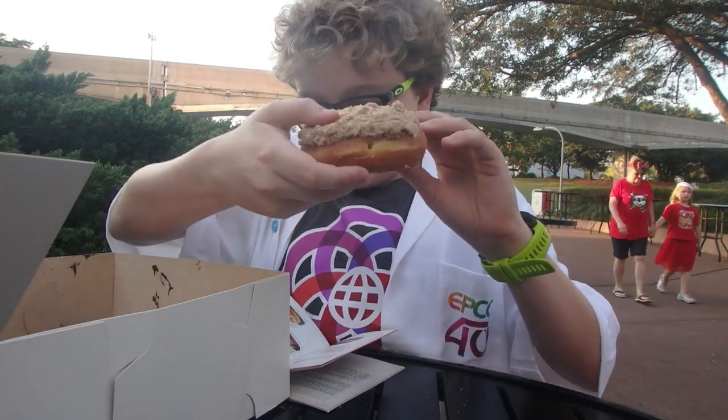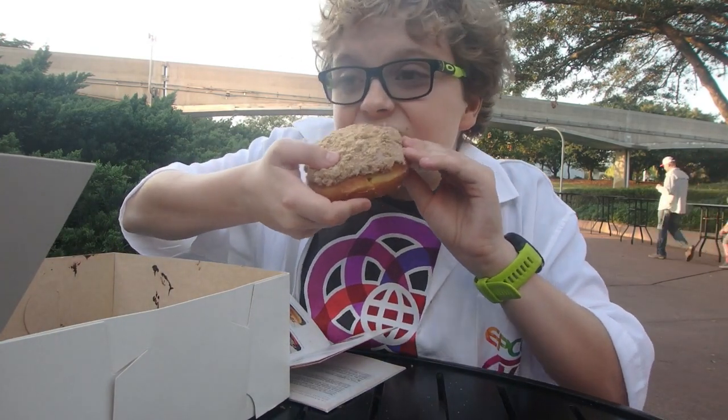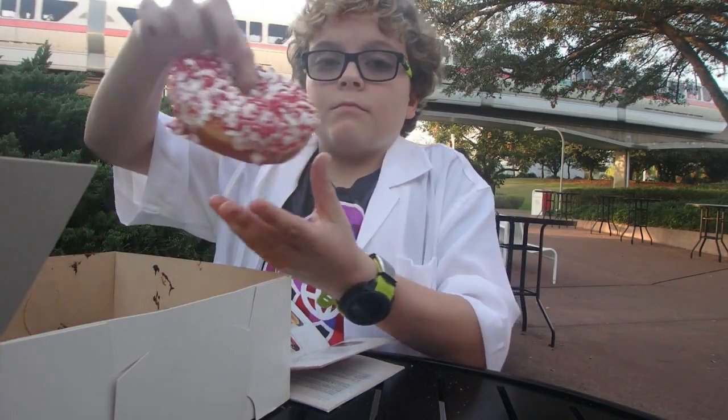The eggnog donut also comes with cinnamon icing and crumbled ginger snap cookies. It's definitely very interesting because it does taste like eggnog — the cinnamon adds a nice little gingerbread effect, and the crumbled ginger snap cookies add a really nice crunch.